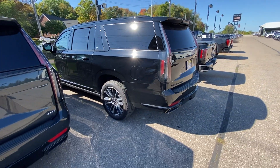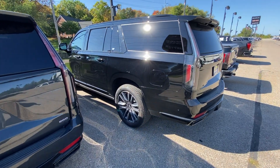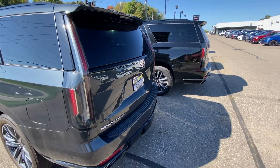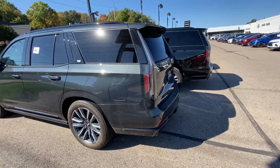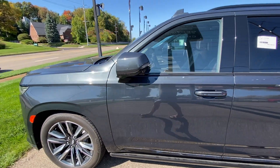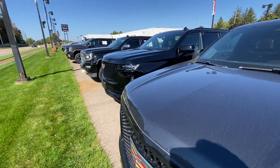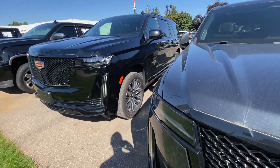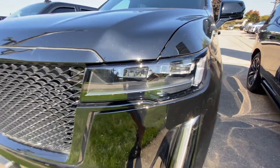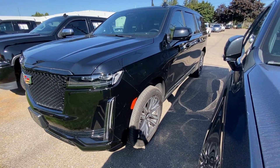I've now looked at the Expedition, the Navigator, the Yukon Denali, and the Escalade — multiple different trim packages of each. Every one of them has pros and cons, and every family is going to find a different need for their situation. Exterior looks-wise, I love the 2021-plus Escalade — I think the exterior is just beautiful. There's no right or wrong; it's all about what you're after.